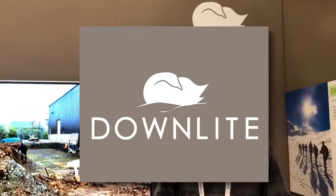Hello, this is Beth Carpren with FabricLink, and we're here at the Outdoor and Snow Retailer Show in Denver with Chad Altfire from Down Light. Chad, tell us what's going on this year with your product.